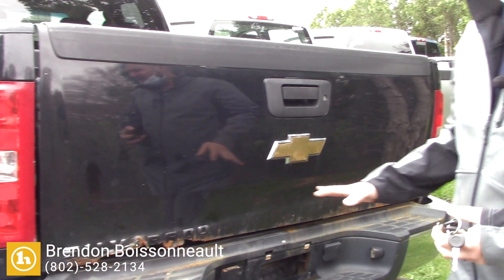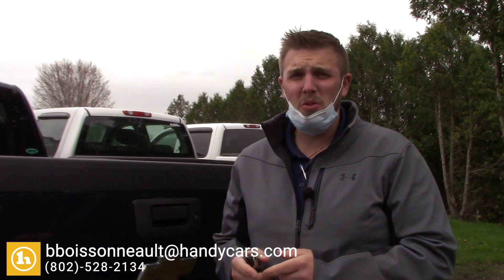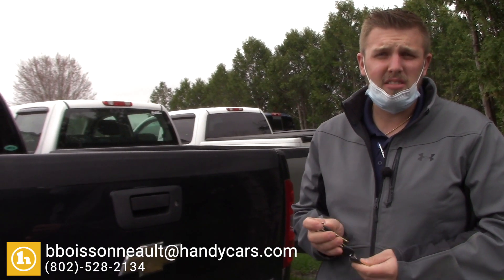If you have any other questions on this one here, I'd love to chat with you a little bit more in depth about this. 802-528-2134, or you can always reach me at bboysandhandycars.com. Thanks.